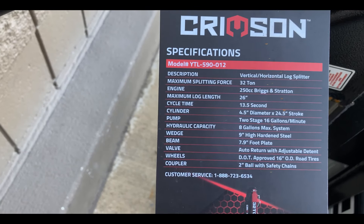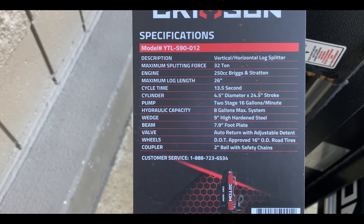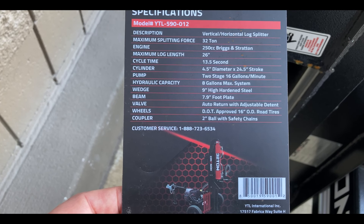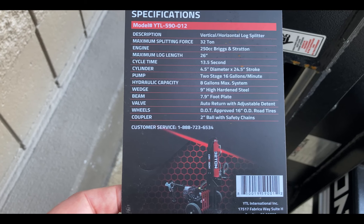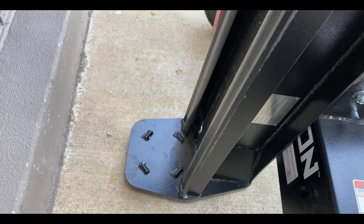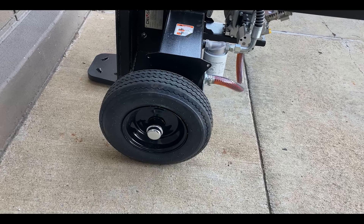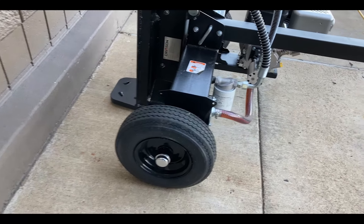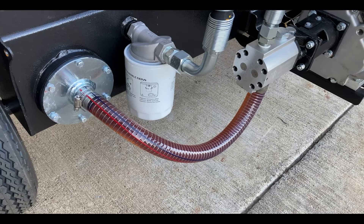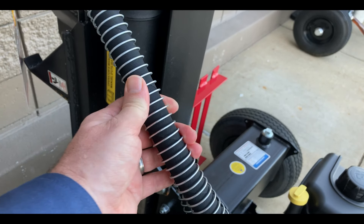The 32-ton Crimson has a nice user guide holder on it. The tag shows: 32-ton, 13.5 second cycle time, dual filtration system, 9-inch hardened steel wedge, 3-year workmanship warranty, 2 years on the engine, 1-year hydraulic warranty. Specs: model YTL 590-012, 26-inch log length, 4.5-inch diameter cylinder with a 24.5-inch stroke, 8-gallon maximum hydraulics, 9-inch wedge, 7.9-inch foot plate. I do like that clear hose to see the fluid passing through — gives you an idea of what the fluid looks like and whether there's fluid in there. I also like the wrapped hoses; a little bit of added security there.